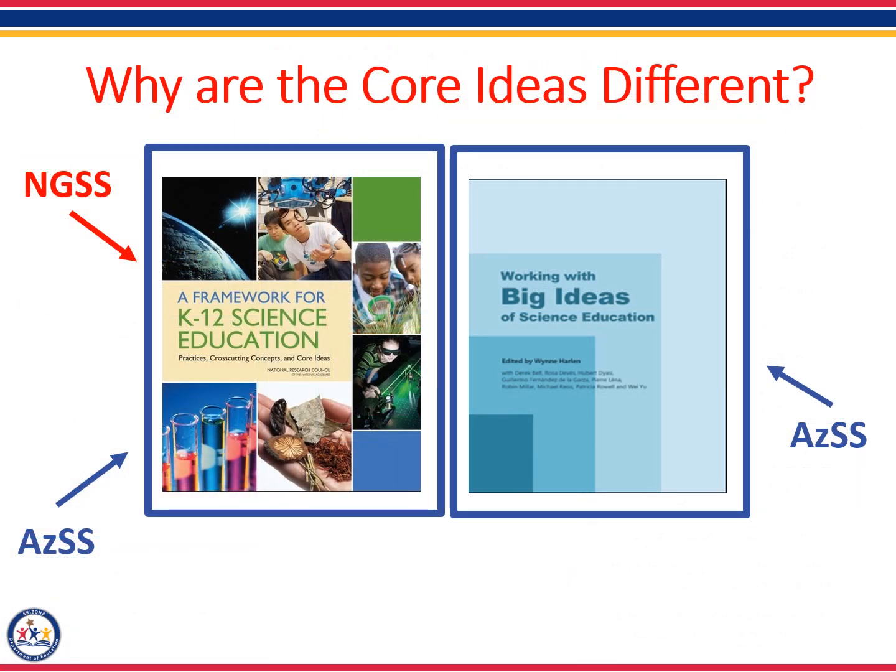Before we move on, I just wanted to remind you that the reason the two sets of standards have different core ideas is because the NGSS were designed from only the research provided in the Framework for K-12 Science Education. While Arizona also used this framework to develop our standards, our committee also used an additional research document called Working with Big Ideas of Science Education to develop our standards.